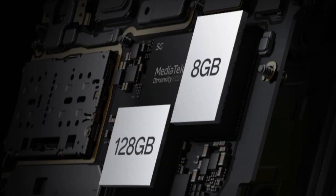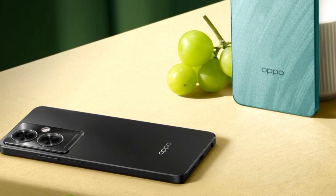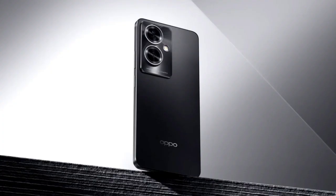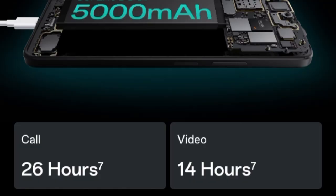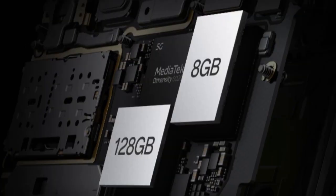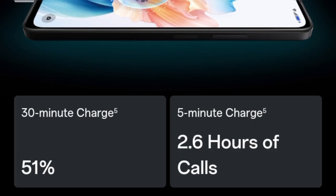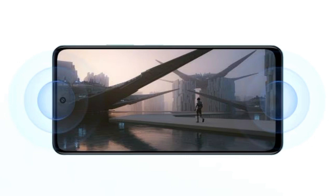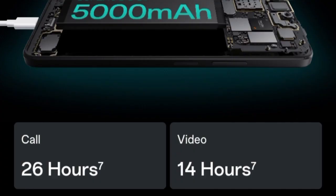The 5G-enabled smartphone runs Android 13 operating system topped with the company's own layer of ColorOS 13. The smartphone sports a 50MP main camera with F1.8 aperture, a 2MP portrait sensor, and an 8MP front camera. Oppo A79 5G is backed by a 5000mAh battery with 33W fast charging support.